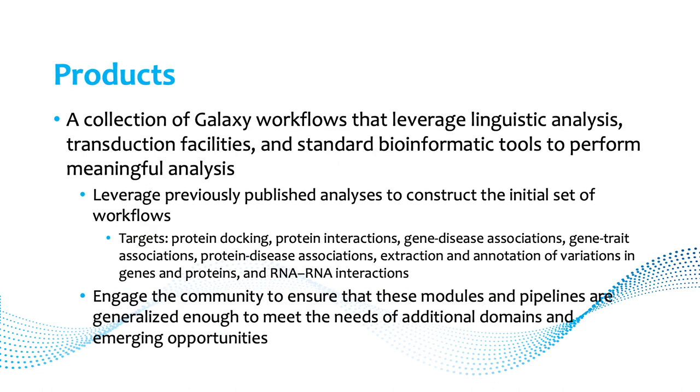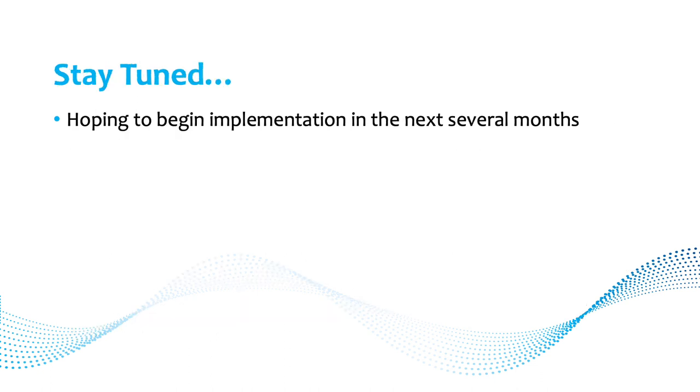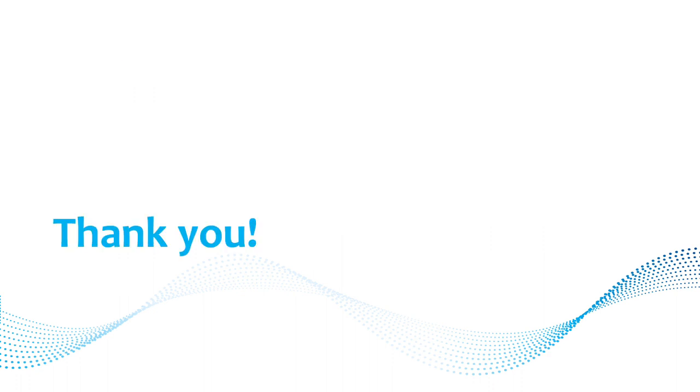The products we aim to provide include a collection of Galaxy workflows leveraging linguistic analysis, transduction facilities, and standard bioinformatic tools. We'll start with an initial set of workflows for common use cases — protein docking, gene-disease associations, and others — and engage the community to ensure modules are generalized enough. Finally, documentation and interactive hands-on training will be provided and submitted to the Galaxy Training Network as tutorials. We are hoping to begin implementation in the next several months. Thank you for your attention.